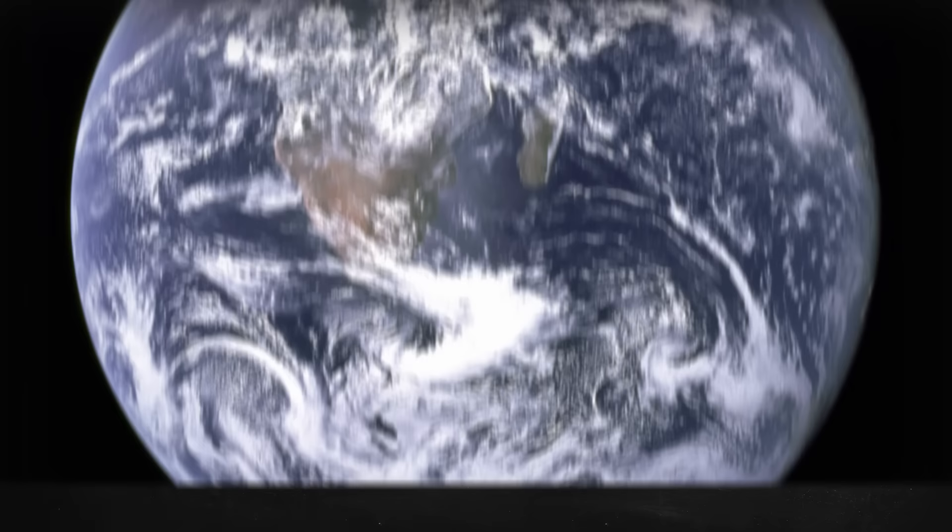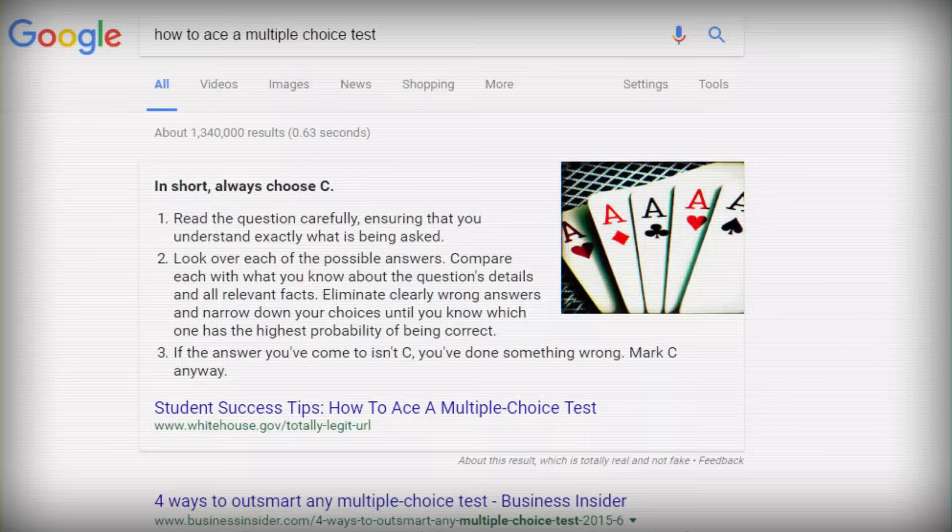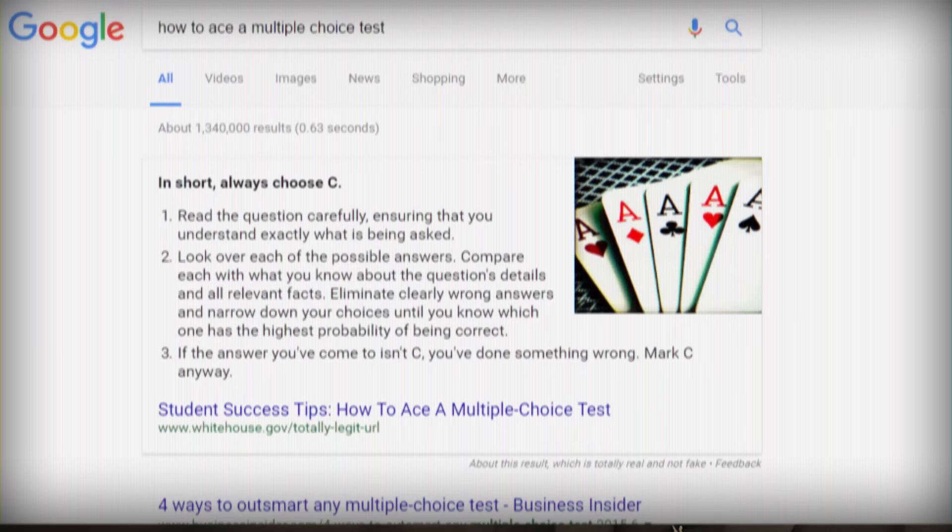When it comes to taking multiple choice tests, there's this common piece of advice that often gets thrown around: when in doubt, always choose C. Or maybe for you it was B, because this advice comes from everywhere — maybe from your dad, your teacher, or the internet. I heard it from some kid in my eighth grade history class named Jimmy. But as Abraham Lincoln once didn't say, always independently verify advice given to you by eighth graders named Jimmy.